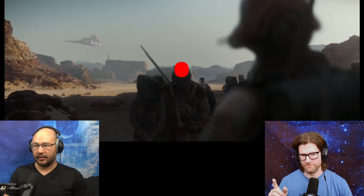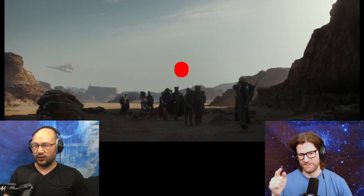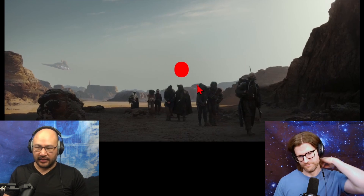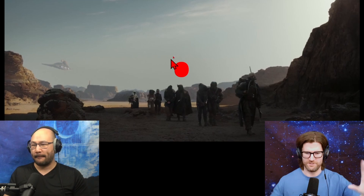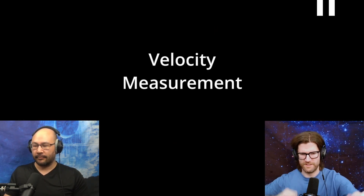This one was still for a while, and then it veered right. But then I found a shot — this one's still. This dot is staying fairly still relative to the mountains, so the camera's fixed. I use this tiny clip because there's movement of the Star Destroyer in the background to get the velocity measurement.